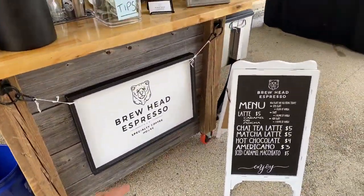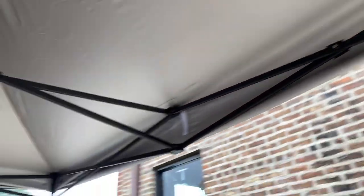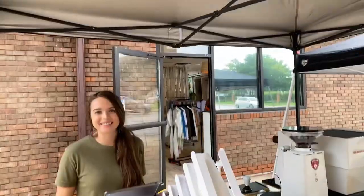Just to recap, we got our sign up front and our menu. We just purchased this tent from Amazon — I will link this down in the description — and it's been absolutely amazing.